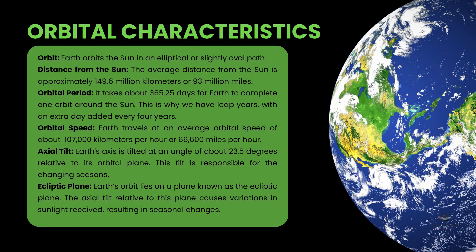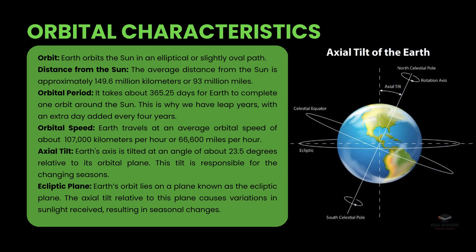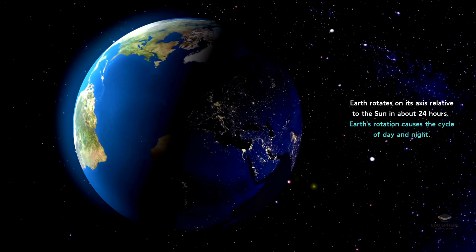The Earth spins on its axis while also orbiting the Sun. Its axis is an imaginary line passing through the planet's center, connecting the north and south poles. One rotation on this axis takes about 24 hours, giving us day and night.